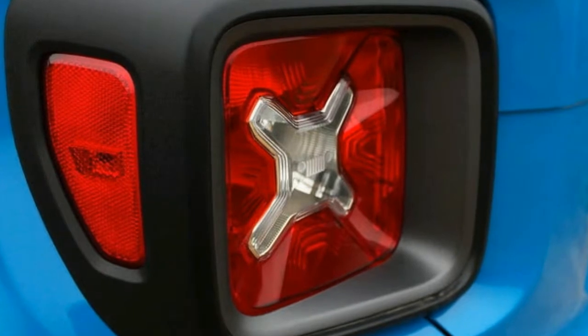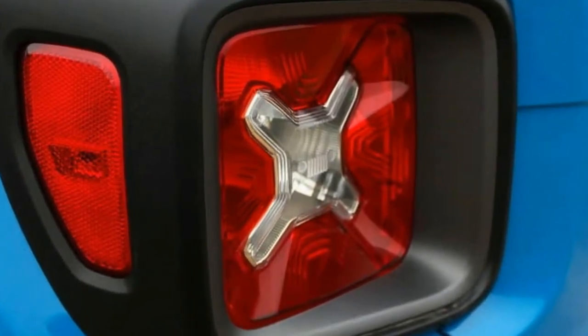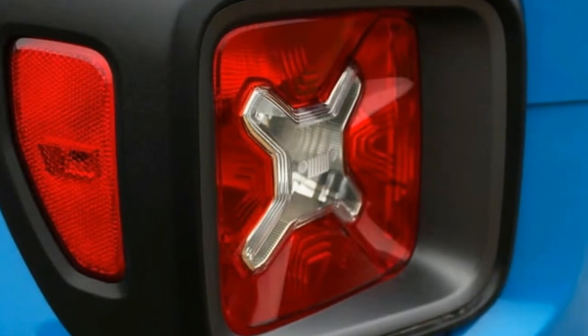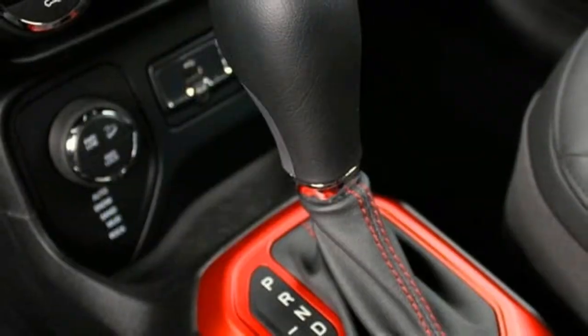A Jeep built in Italy — it sounds like the beginnings of a bad joke about the Second World War. But the Italian-built Renegade is actually the latest in a string of surprising successes from Fiat Chrysler Automobiles.